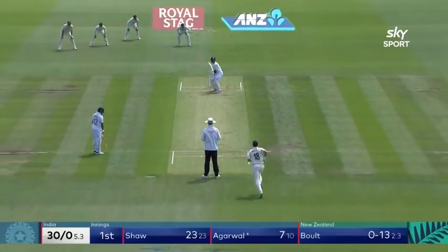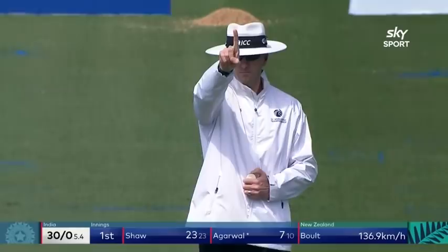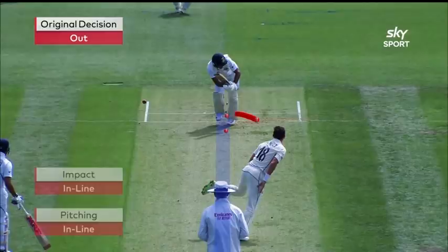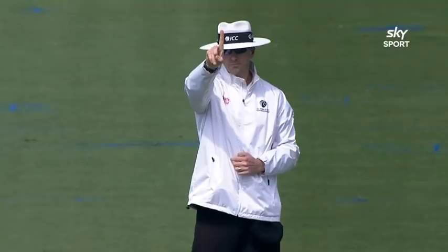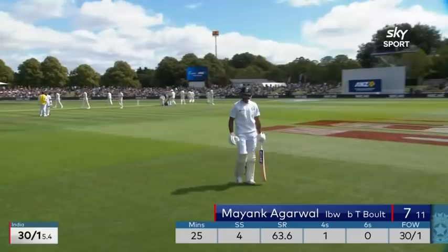He's given it. They might have a look at this one. Agawale might just have a look at this — it was very full, leg side. That was a good review. And Michael Goff got it exactly right as well. So Agawale, who looked surprised, can now look disappointed.